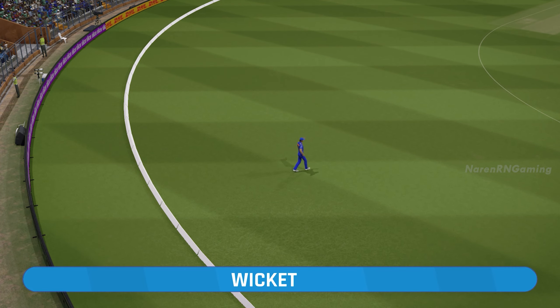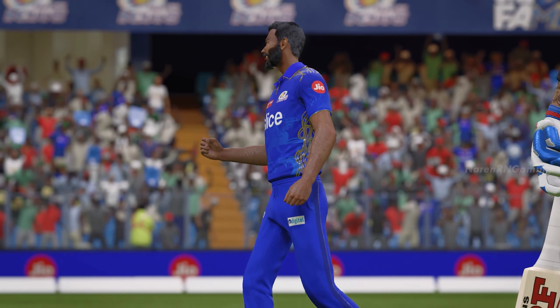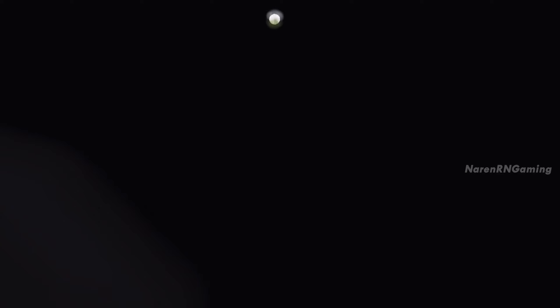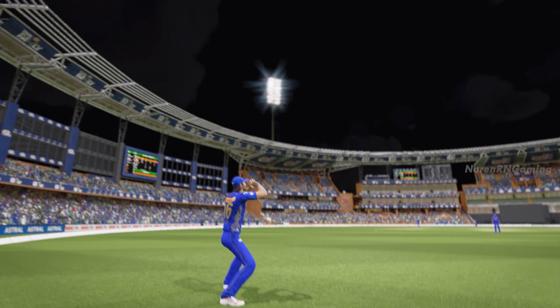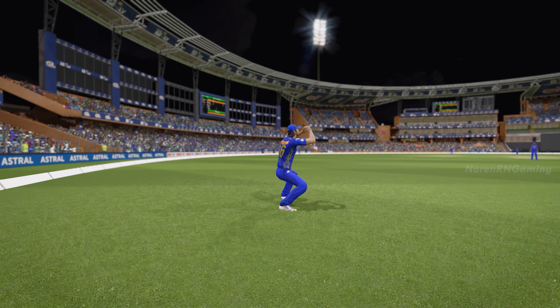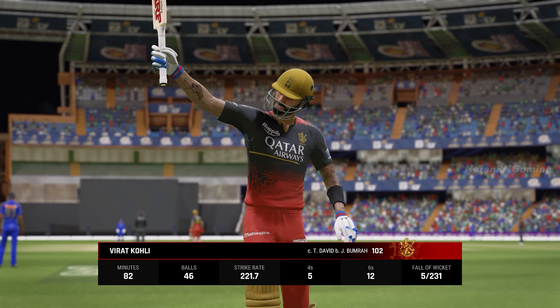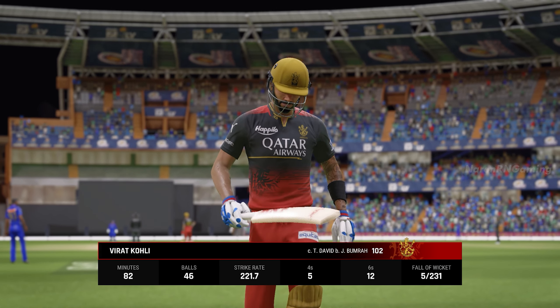Straight to the fielder at deep mid-off. The batter thought they might have cleared the fence there for a moment, but it's fallen short. Great work — held their nerve while the ball was in the air, and they've taken a good catch. The player departing the field is called out for 102. The score is now 251.